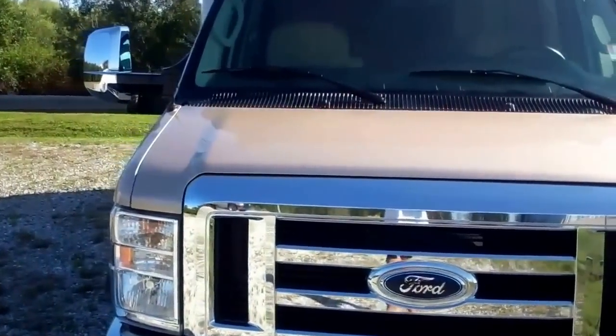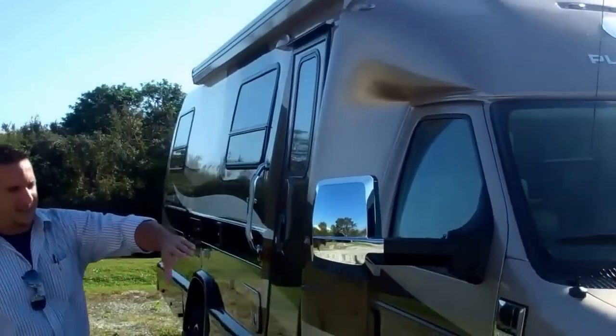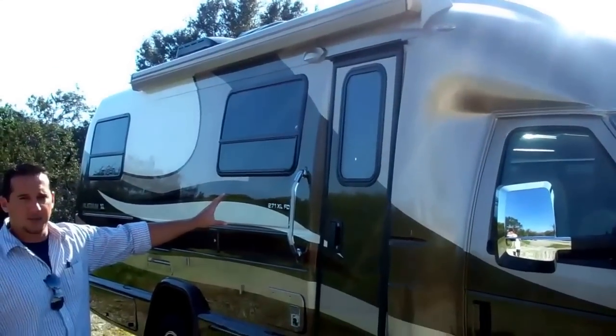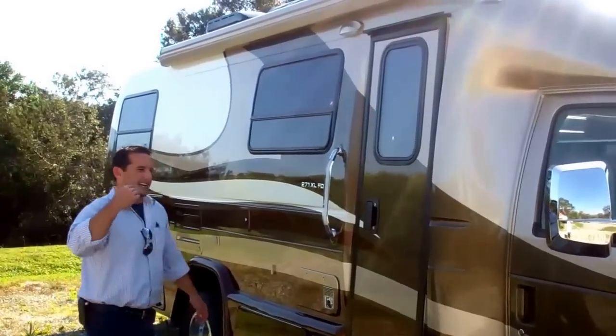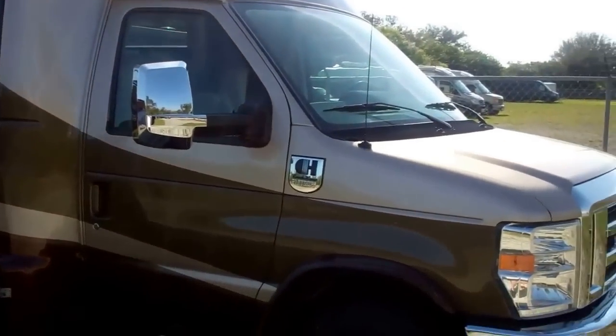If you come around here you'll see that our body goes nice and aerodynamic into our cab, and we build a seamless one-piece fiberglass body like a boat upside down. The coach is going to be extremely aerodynamic and very well insulated, keeping it nice and quiet while you're running down the road.